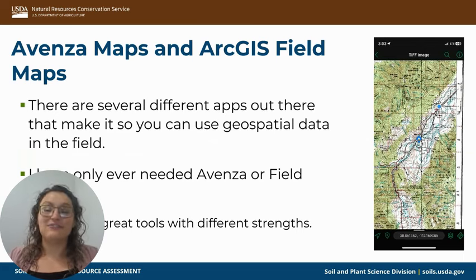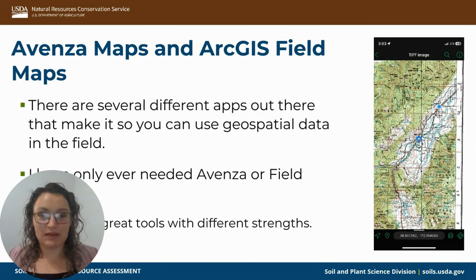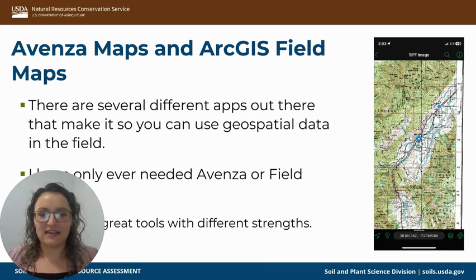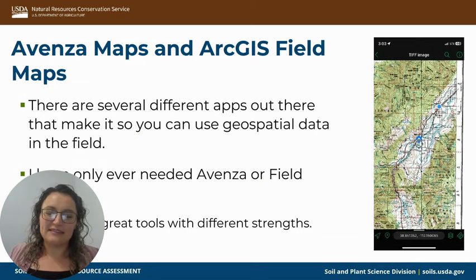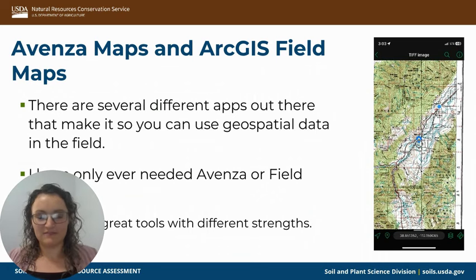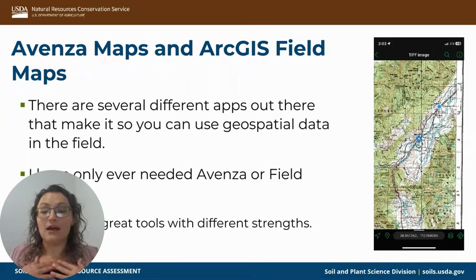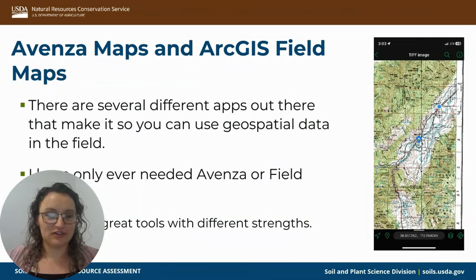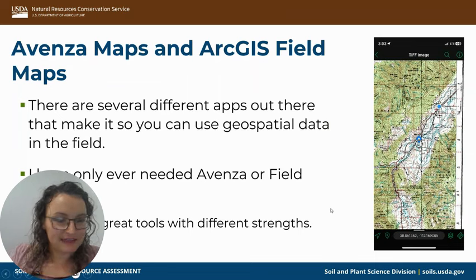Talking about Avenza Maps and ArcGIS Field Maps — I have used both of these apps. I primarily used Avenza as a planner. It has a very straightforward interface but does require knowing how to make a geospatial PDF. Now I use Field Maps more often because it interacts with ArcPro a little easier. They're both really great tools with different strengths.